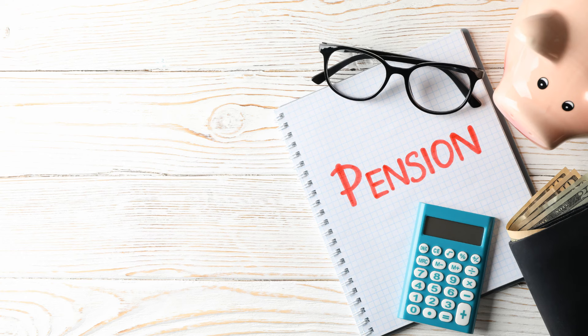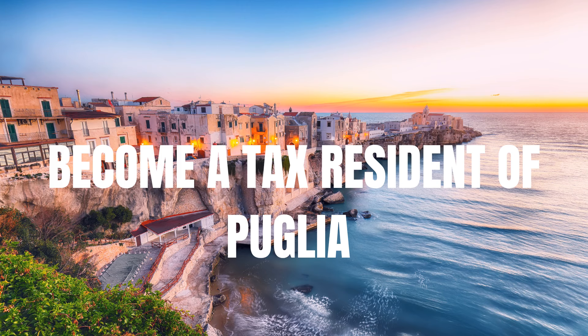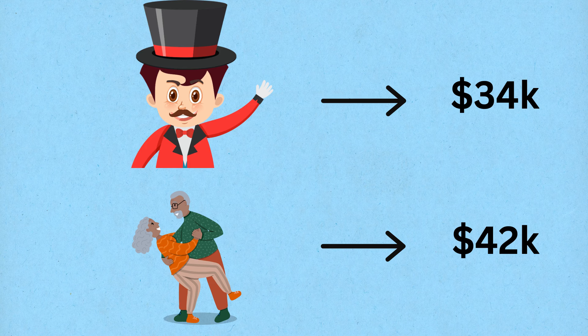You must receive a pension from a foreign source such as the United States, and you must become a tax resident in one of the eligible regions such as Puglia, meaning you need to live there for more than 183 days per year. To receive the 7% income tax, you'll need to demonstrate sufficient income: at least 31,000 euros or 34,000 US dollars for a single applicant and 38,000 euros or 42,000 US dollars for a couple. This offer is good for 10 years once you become a tax resident.